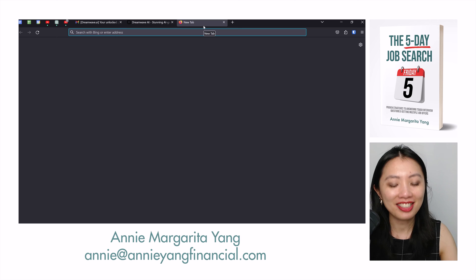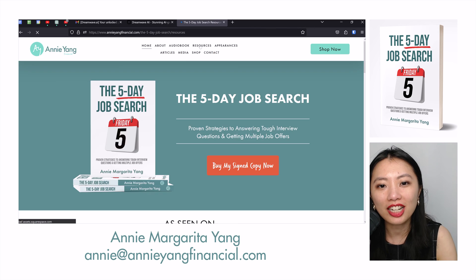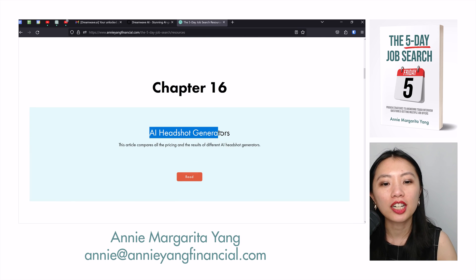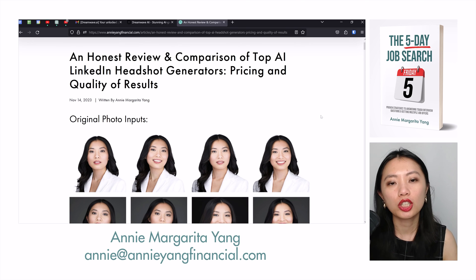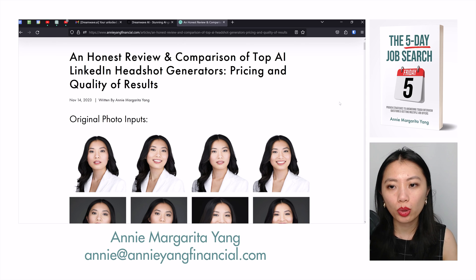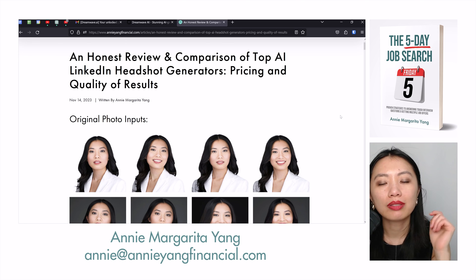If you enjoy this series of AI Headshot Generators, you can head over to AnnieYangFinancial.com, click on the Resources section, scroll down to Chapter 16 where I talk about AI Headshot Generators, and click the orange Read button. You're going to find the article where I'll continue updating with results from all of the AI Headshot Generators I've reviewed. At the end, when I'm done with all of this, I will sort the results from best to worst based on resemblance and how natural and realistic they look.